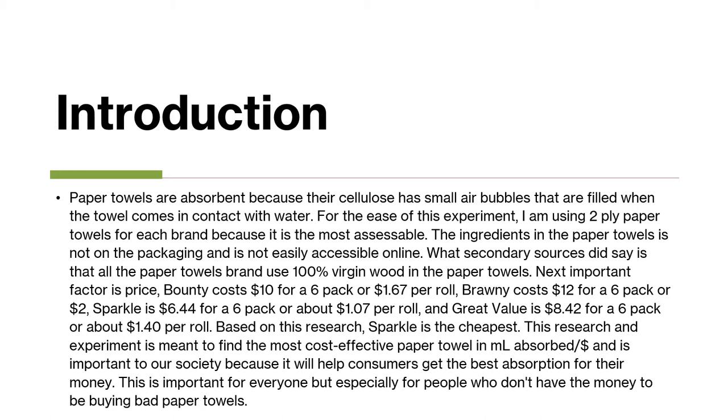This experiment is meant to find the most cost-effective paper towel in milliliters absorbed per dollar. It's important to our society because it will help consumers get the best absorption for their money. Cost efficiency is important for all people, but it is especially important for people that don't have money to waste on paper towels that aren't doing great at their job.